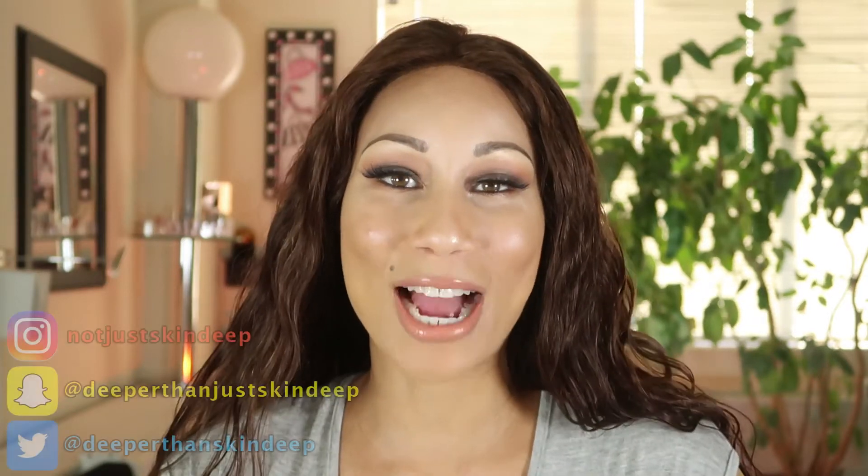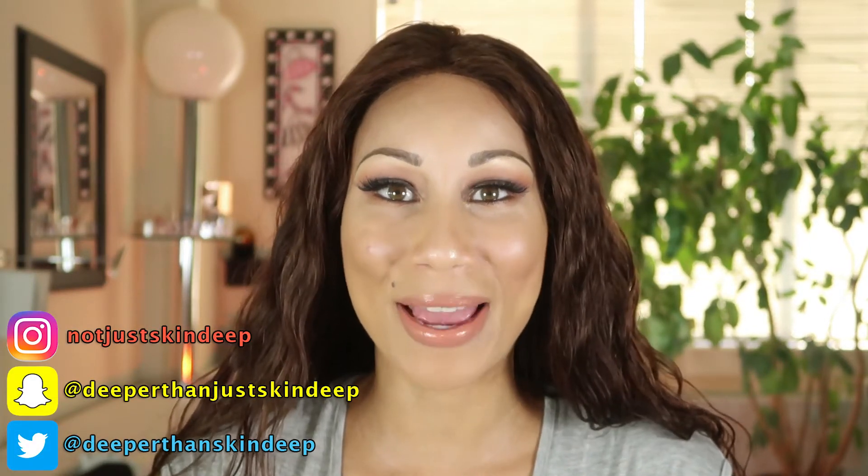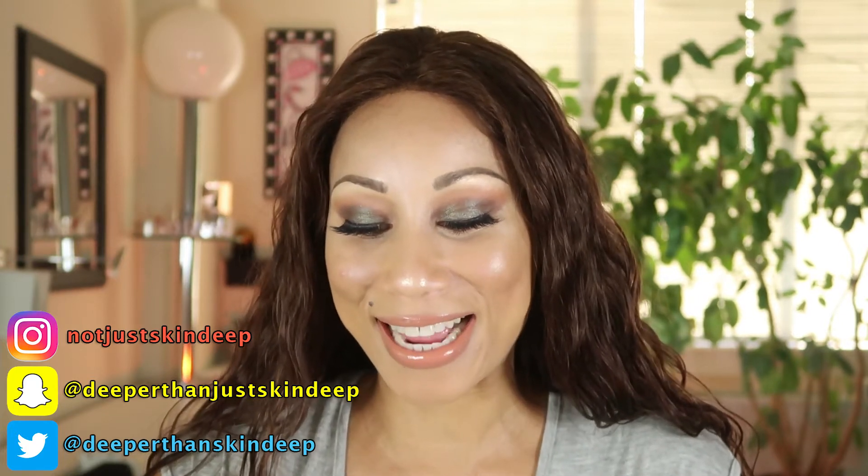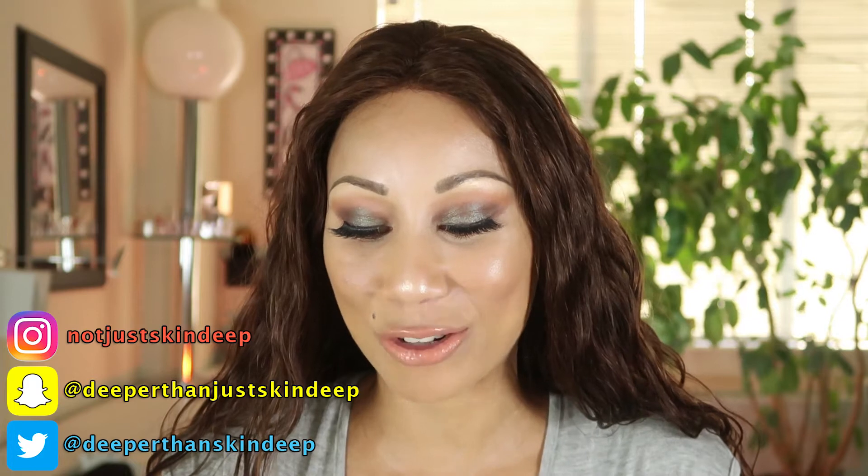Hey guys, what's up! Today I'll be doing a one product, one minute video for you guys. I'll be discussing the Unseen Sunscreen Broad-Spectrum SPF 40 by the brand Supergoop. I love Supergoop's products — this is an amazing product. I love to wear this under my makeup. I have different sunscreens for when I wear makeup and when I don't, so I like to use this one underneath my makeup.